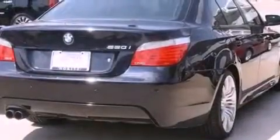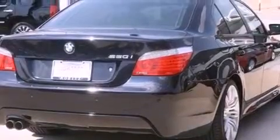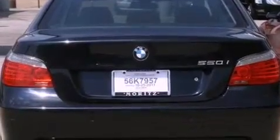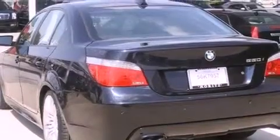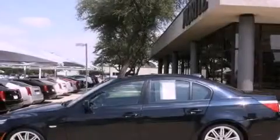Its top features include a heated steering wheel, memory settings for the driver's seat positions so you can recall your favorite position with the push of one button, cruise control, interior wood trim accents, and a sports suspension.